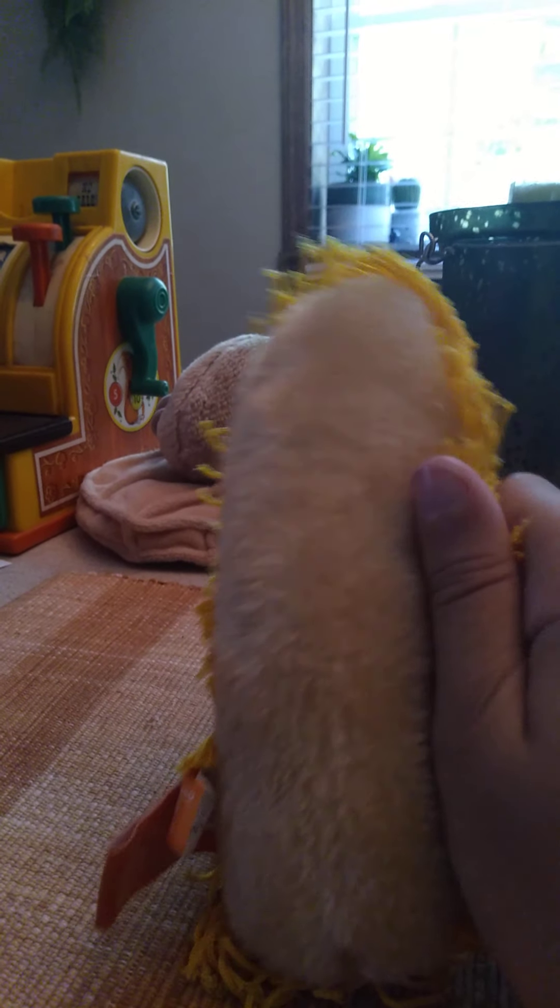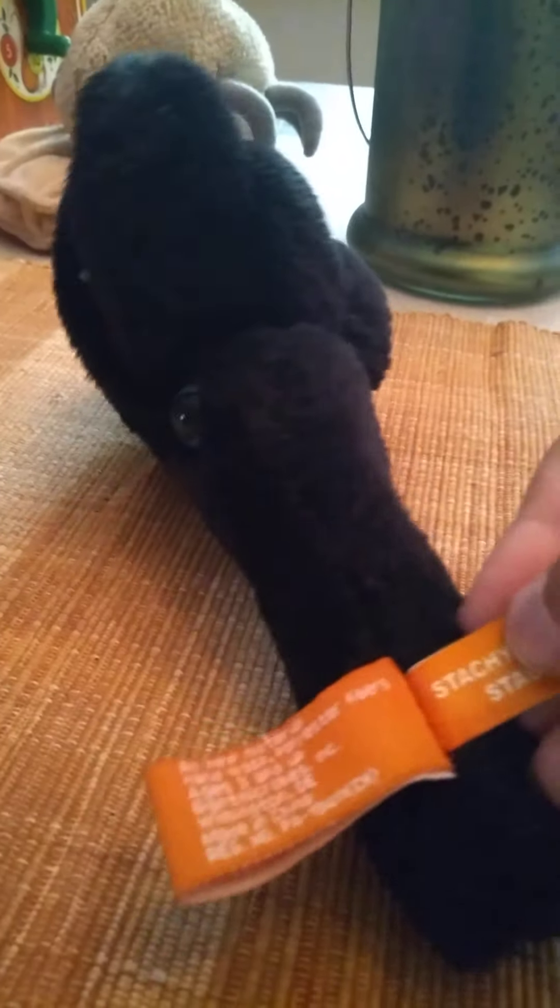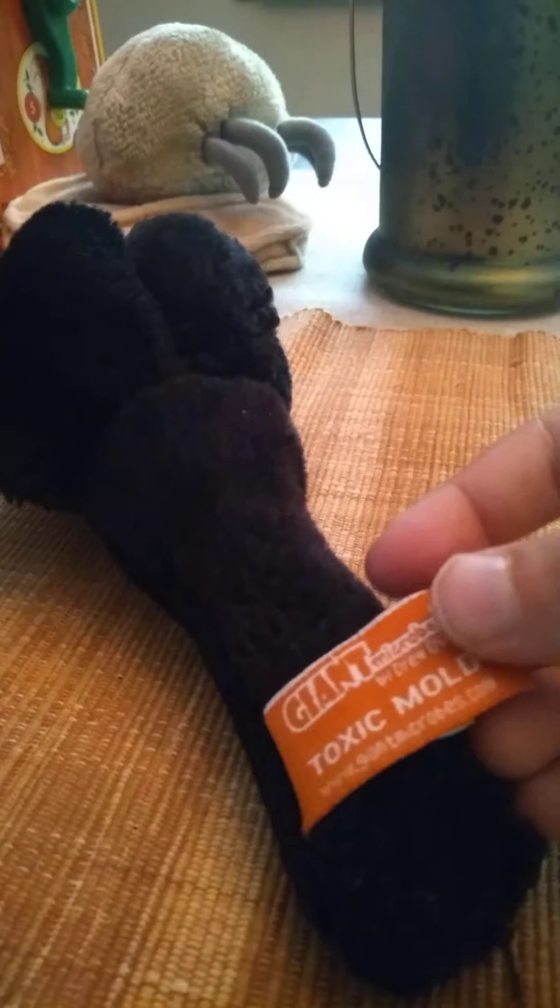I think this is the latest one I got — I just got him a little bit ago. And I have this one. This is toxic mold.